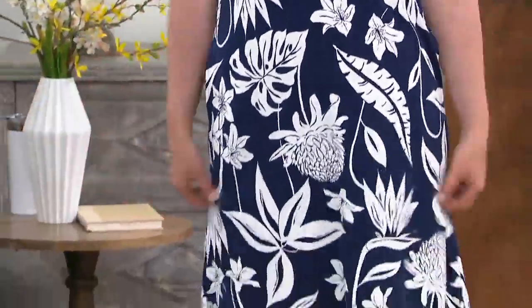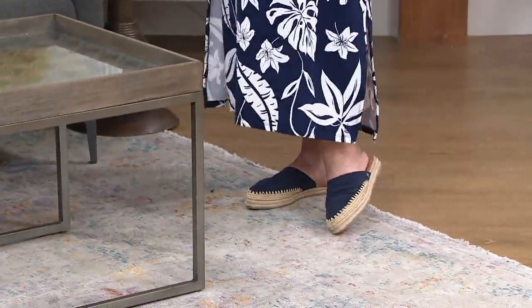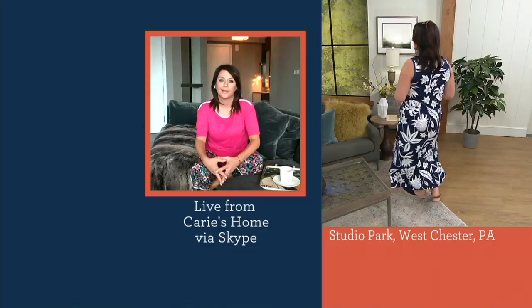Do we have a size chart? No size chart, but I'll walk everybody through. I really find this is true to size — extra small right up through 3X. I wear the small and it fits perfectly. It's a little more fitted and feminine up top, bra-friendly, and then it has a beautiful release over the tummy and hips. The pockets are not adding any bulk — they're hidden in there, but they're there.